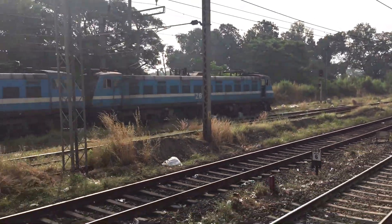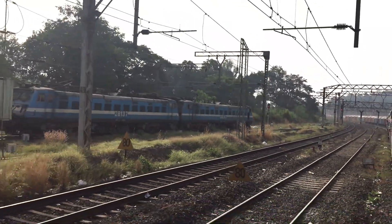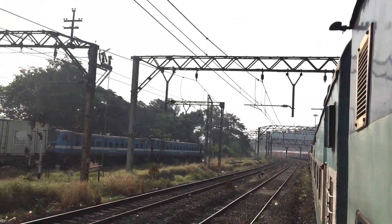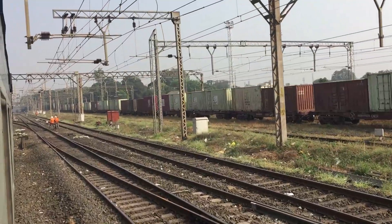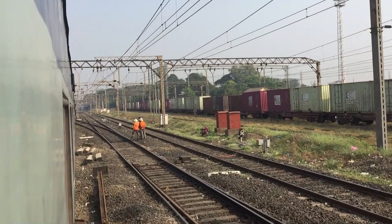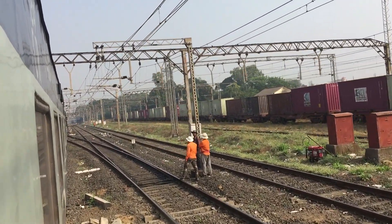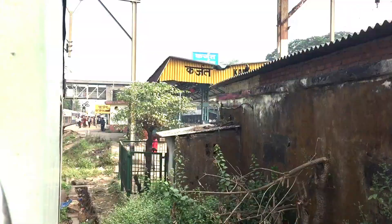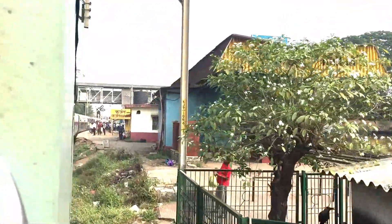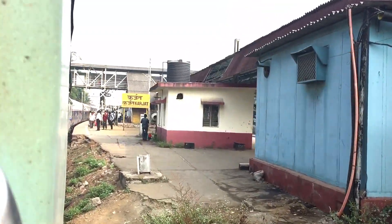It is a container freight train going to the Mumbai port. Karajat station sits at the downhill end of the Bhor Ghat.